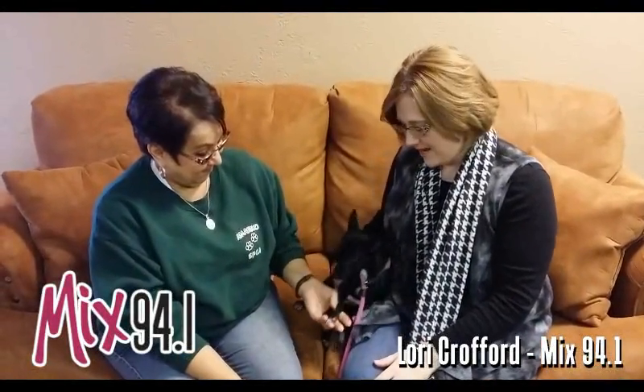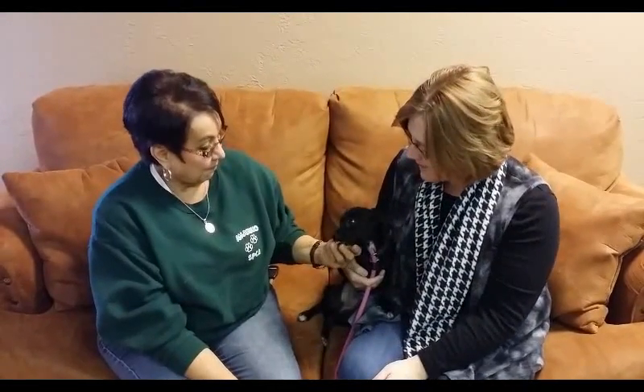Hi, it's Lori Crawford and welcome back to the Mixed Pet of the Week. Today we've got Roxy who is up for adoption at the Emerald SPCA. And Debra, tell us a little bit about this cutie.